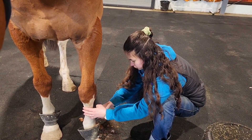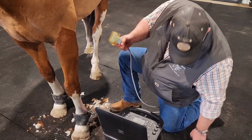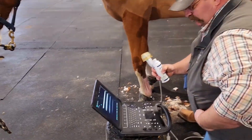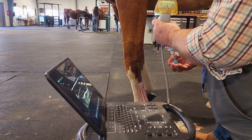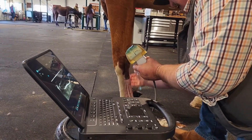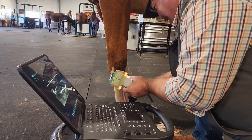Injuries like this heal very nicely typically and are not limiting as far as potential goes. Last time I had a horse have an ultrasound it was to see the baby inside - that was far more fun. That little baby is now almost three years old - he'll be three in May.